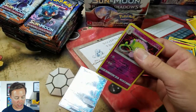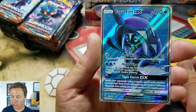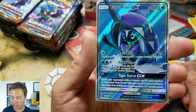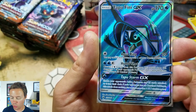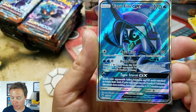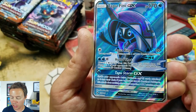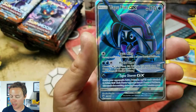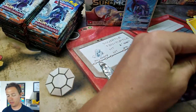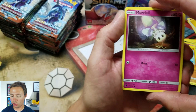I always put my reverse holos and holo rares in a sleeve; the commons I do off camera. So Tapu Fini — 170 HP, Aqua Ring for 20 damage, you may switch this Pokemon with one of your benched Pokemon. Hydro Shot — discard two water energy from this Pokemon, this attack does 120 damage to one of your opponent's Pokemon. And Tapu Storm GX — shuffle your opponent's active Pokemon and all cards attached to it into their deck. If your opponent has no benched Pokemon, this attack does nothing. So I'm guessing that's probably not one of the crazy sought-after full arts.